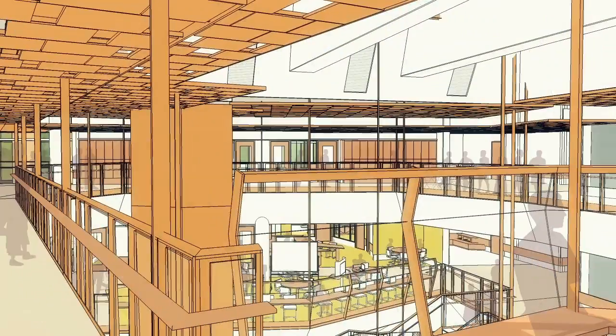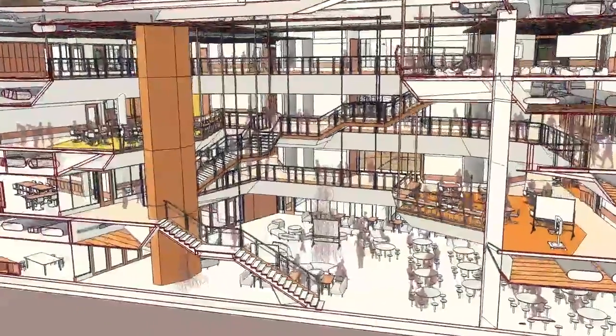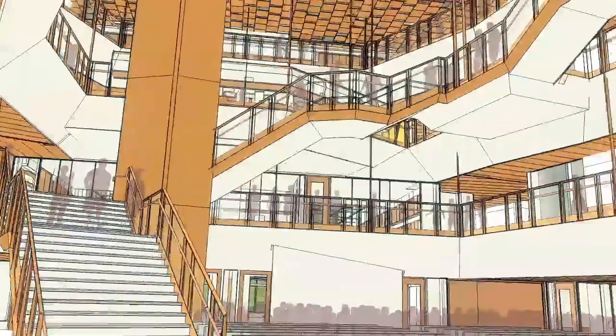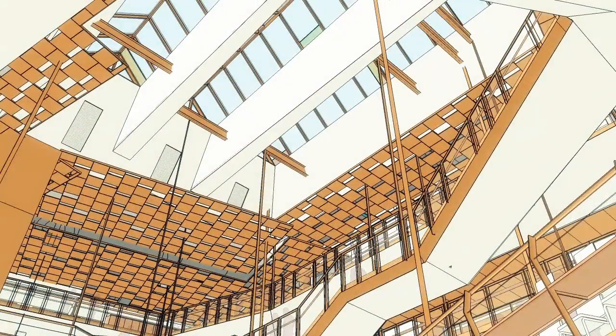Finally, let's take a step back — another cross-sectional view showing the flexible use of the learning commons for both assembly and student configurations. This will be a new kind of school, as different from a traditional school as a library is from a courthouse — a school for the future for the students of today.